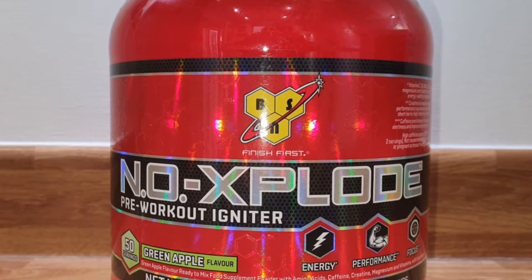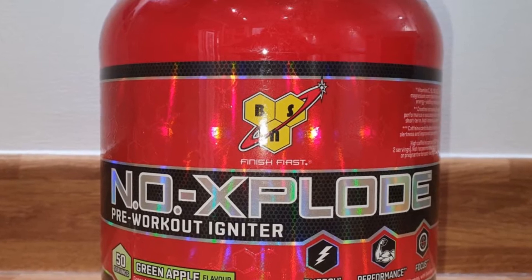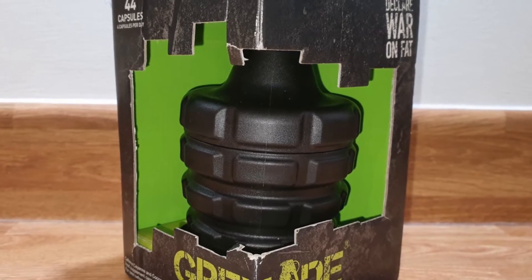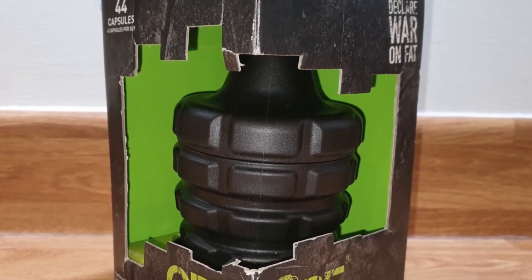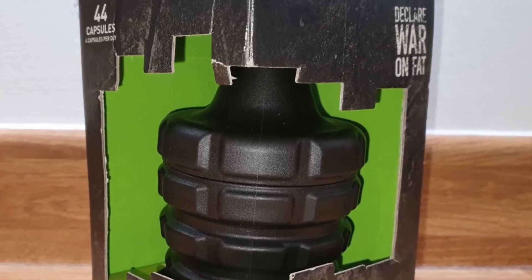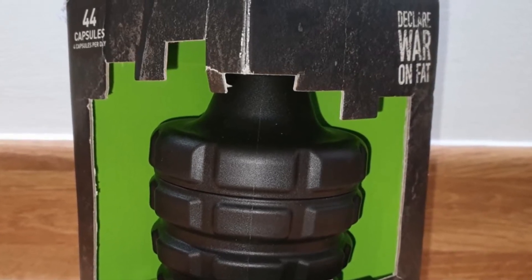On a plus note, No Explode did provide a lot of energy. Grenade Black Ops was the next bottom-ranking product — it had the least effect regarding performance and also gave some users acid reflux. The product is not designed as a pre-workout but was included to add variety.